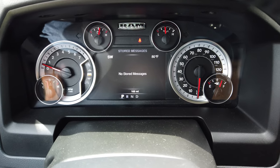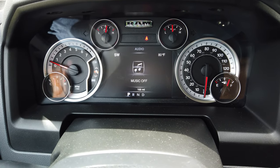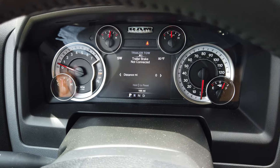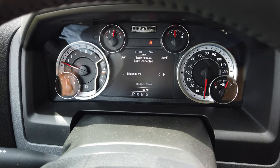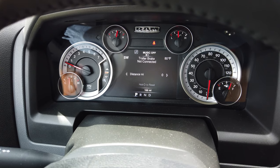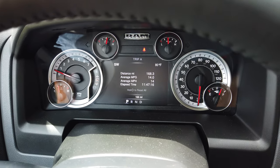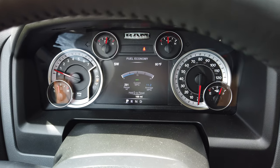You can get your text messages right here in front of you. You can see what music's playing. You've got your trailer tow stuff — you can set up different trailers, like five trailers you can set up on this thing. Trip meters, trip A and B, and then we're back to the fuel mileage.